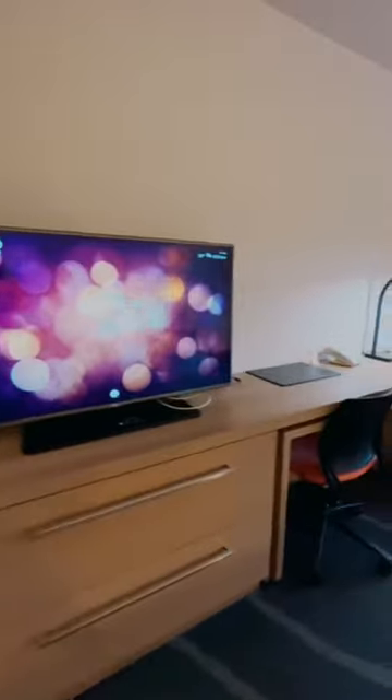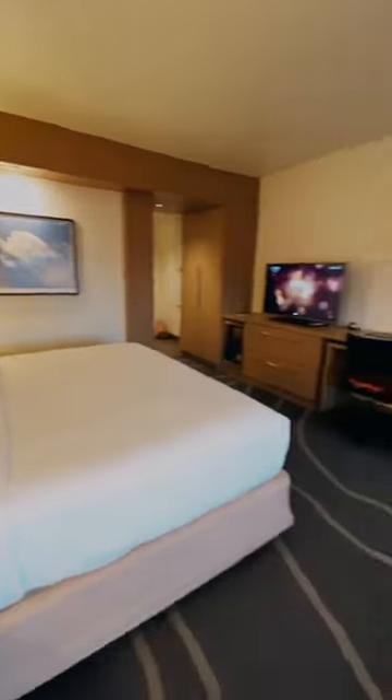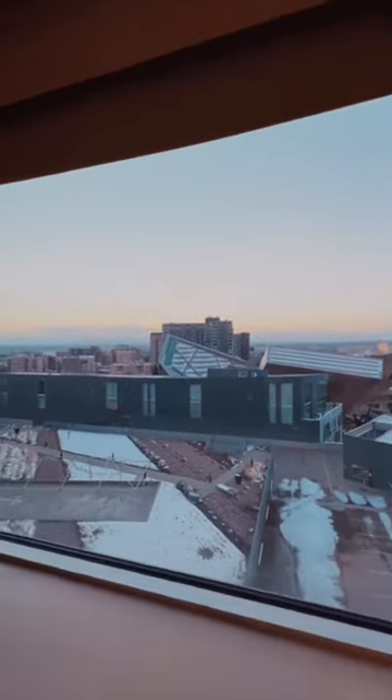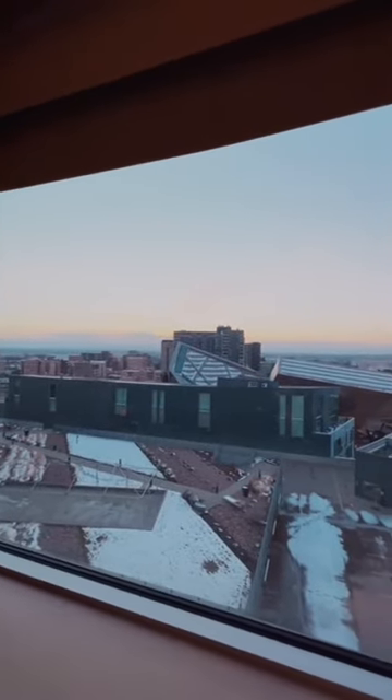I always love a big tub in a room. Here is the main bedroom. I will say for a hotel called the Art Hotel I would imagine a little bit more color, but we did have a very nice view of the Art Museum across the street. Overall it's definitely a great choice.